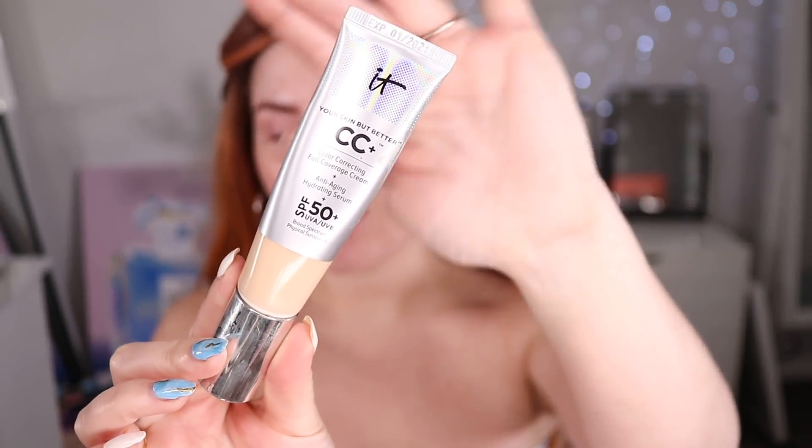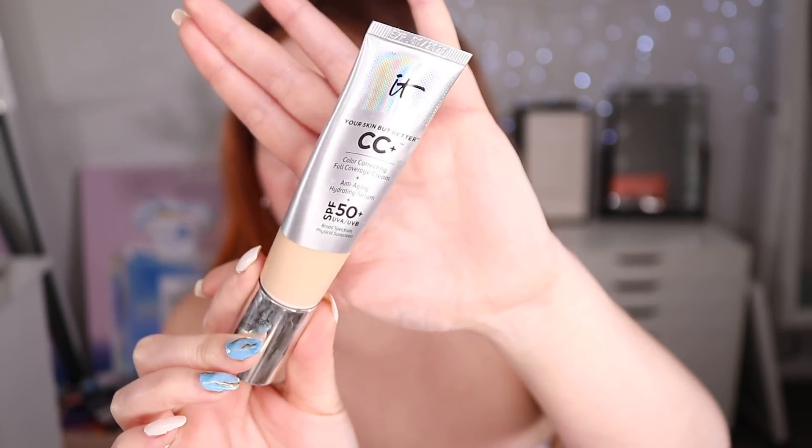I'm gonna start with my holy grail CC cream — this is the IT Cosmetics Your Skin But Better CC cream. I'm going to be using the shade Fair today because I've got zero fake tan on. If I have a little bit of fake tan I use shade Light, a decent amount I use Medium. I feel like the shades run kind of dark. If you want to see how I put on my wig I'll link the video below.